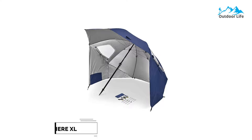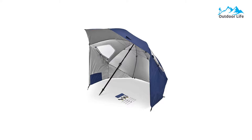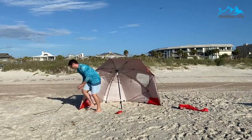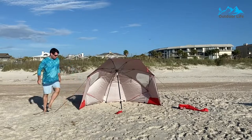Number 1: Sportbrella Premier XL Umbrella. The Sportbrella Premier XL Umbrella is a 9-foot umbrella canopy with UPF 50-plus sun and weather protection, suitable for the beach, camping, sporting events, concerts, and festivals. Its internal pockets store foam, snacks, or other gear.